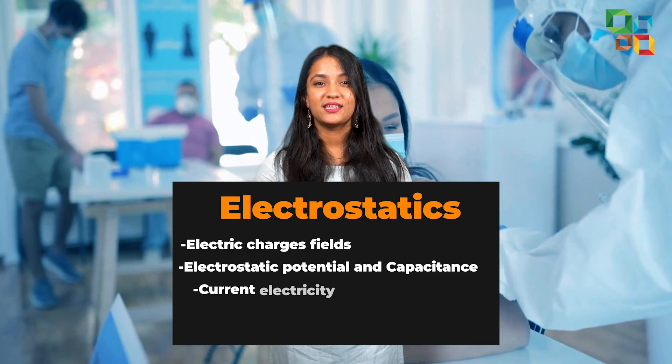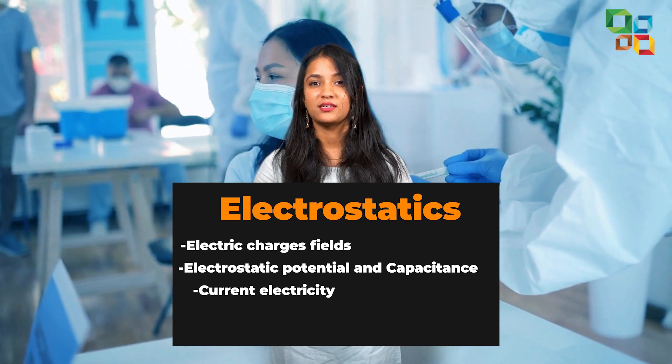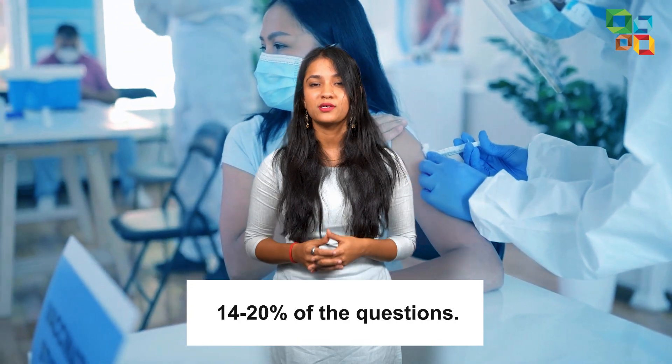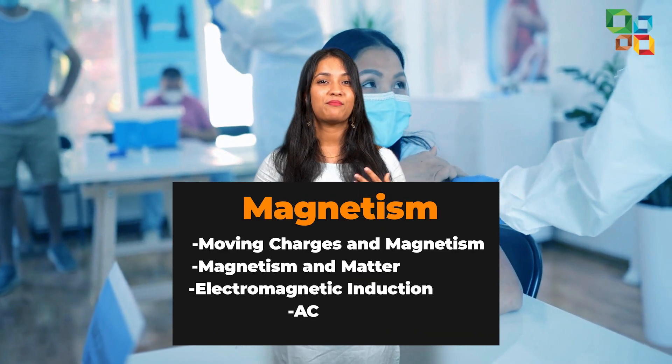Electrostatics-based chapters like electric charges and fields, electrostatic potential and capacitance, and current electricity together comprise about 14-20% of the questions.